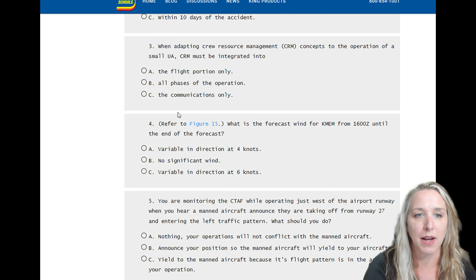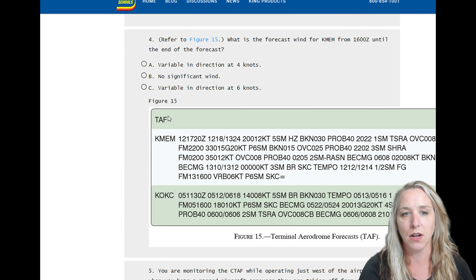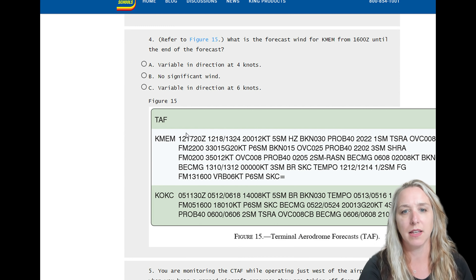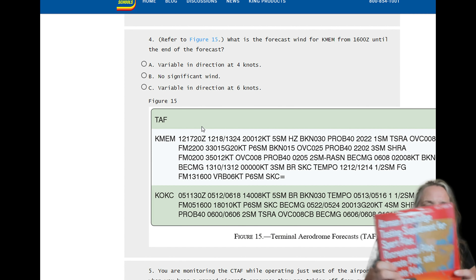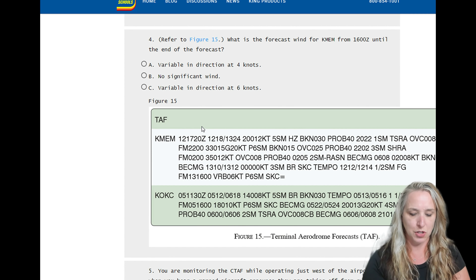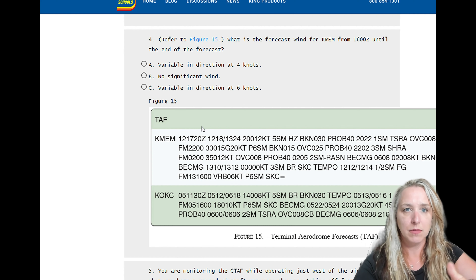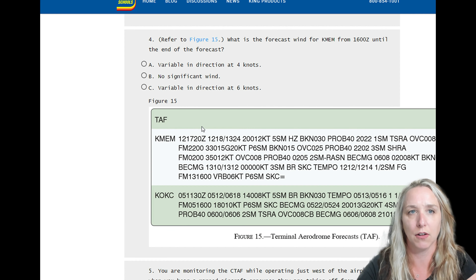Let's look at a sample question. Right here it says refer to Figure 15 — if I click on Figure 15, it opens up a diagram of a TAF. You might get one of an airspace chart, some other type of weather diagram, things like that. On test day, you will be given a book — it's the Airman Knowledge Testing supplement book — and you would turn to Figure 15 in the book to answer the question. On the King Schools practice test, it puts the figure right on the screen for you.